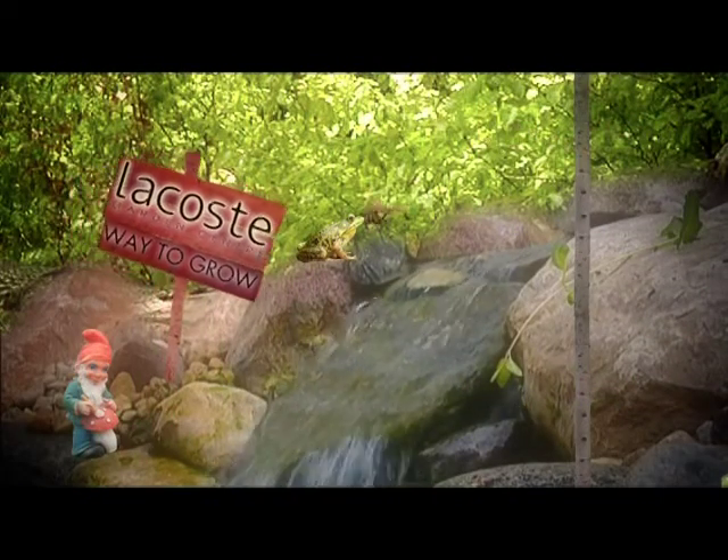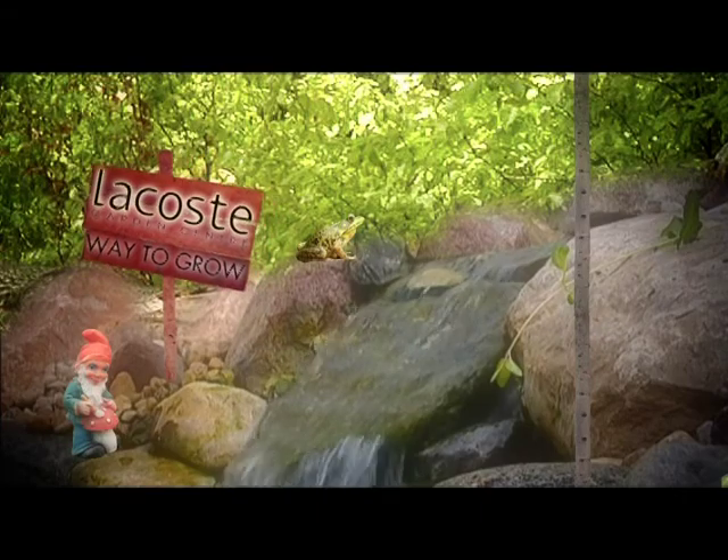Way to Grow is brought to you by Lacoste Garden Centre, located at 2787 St. Mary's Road.